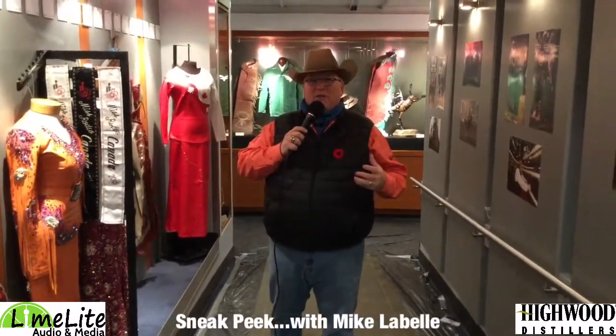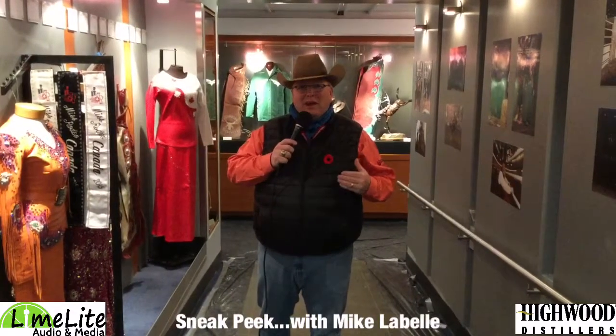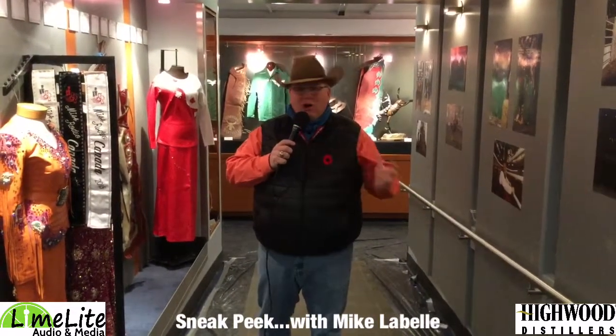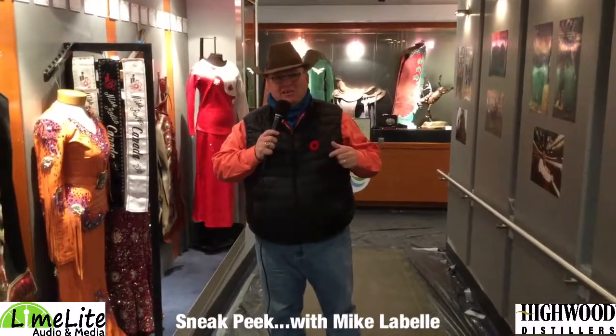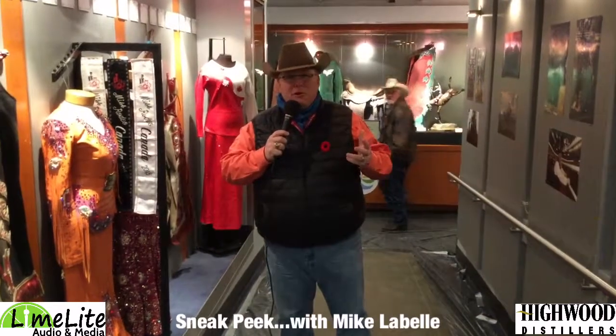Well friends, welcome to the Canadian Professional Rodeo Hall of Fame. It's not the Cal Nash Centre — that's where we're located — but today throughout the Canadian Finals Rodeo and CFR 44, we have a little piece of Canadian Pro Rodeo history right here in the Edmonton Oilers dressing room here at Northlands. So let's go for a little tour and see what we can find.